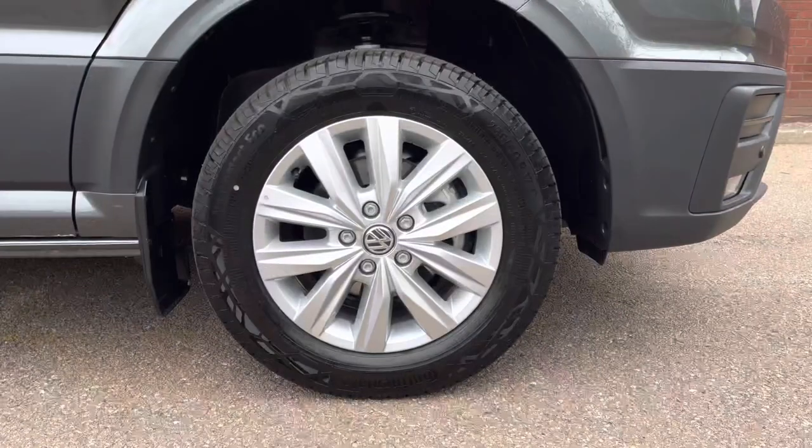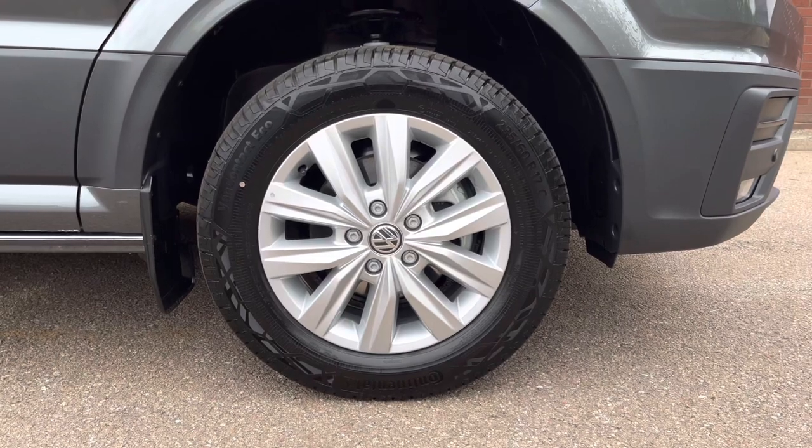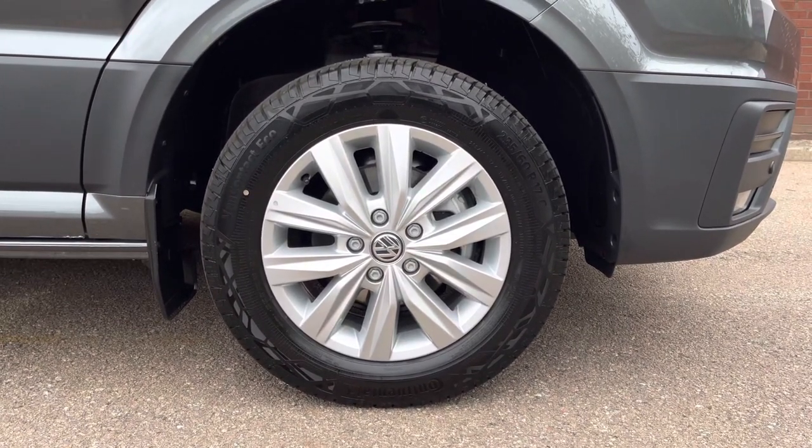Down below, the van sits on 17 inch Lismar silver alloy wheels, which come in a multi-spoke design, and a full-size steel spare wheel is also provided.